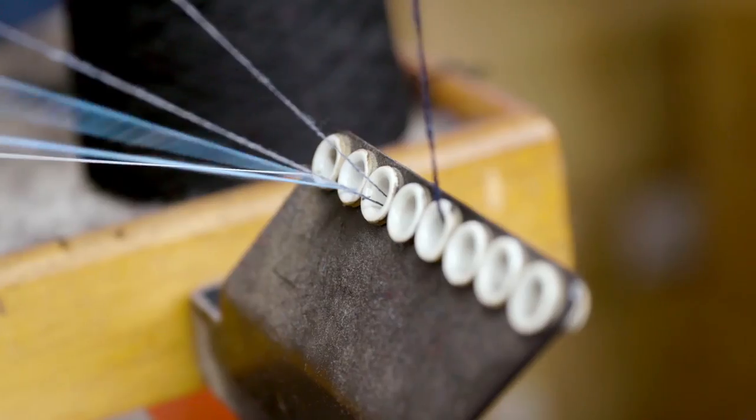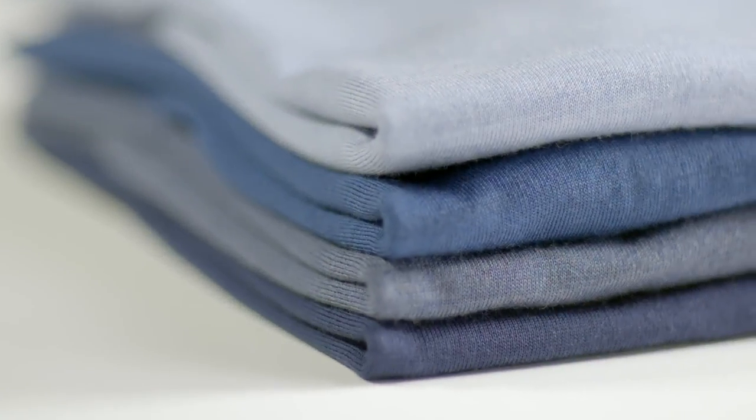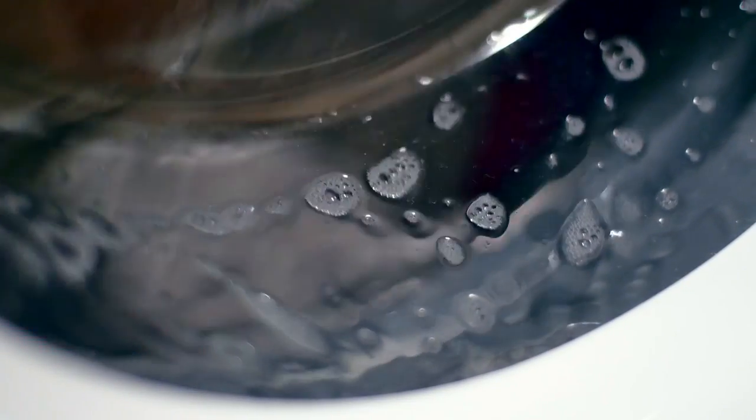Throughout history, Brooks Brothers has used all types of wool. This sweater is exciting because it's the first ever washable wool sweater that Brooks Brothers has done in its 200-year history. Washable Merino is a completely different concept — it really gives the consumer the choice of whether they want to take it to a dry cleaner or wash it and care for it at home.